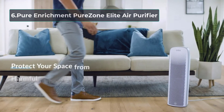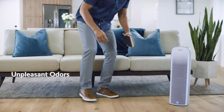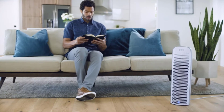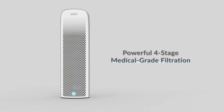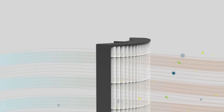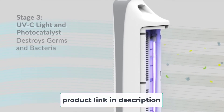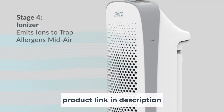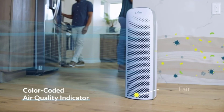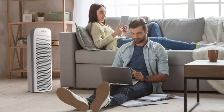At number six: the Pure Enrichment PureZone Elite air purifier. If you are searching for a UVGI air purifier with HEPA and an ionizer, this is for you. The filtration system removes 99.97% of contaminants such as smoke, odors, and pet dander. The first stage is the activated carbon pre-filter, which traps large pollutants such as pet hair, dust, and pollen, though this composite pre-filter is less effective for odor control. The second stage is the true HEPA filter, removing 99.97% of microscopic particles as small as 0.3 microns, including fine smoke particles.